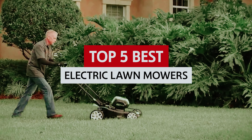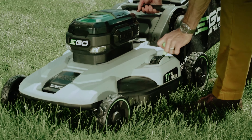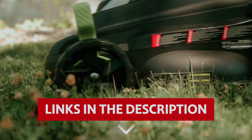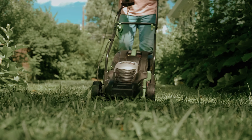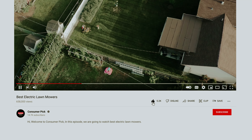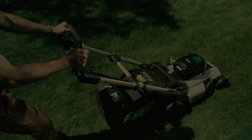In our video on the best electric lawnmowers, we'll share top picks that will transform your yard from oh no to hello gorgeous. Links to all products mentioned in this video are in the description below. You can also find more detailed analysis and comparison tools on our website, consumerpicked.com. Hit the subscribe button and ring the bell to stay updated. Ready for the listicle? Let's dive right in.